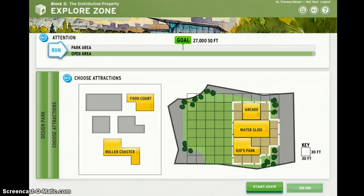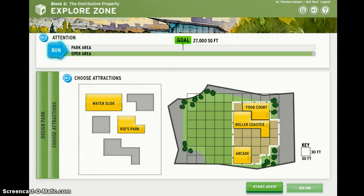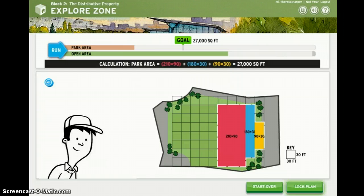If you need additional help during the simulation, try replaying the audio. Often, there are important clues to help guide your choices. You can run the simulation as many times as you want.